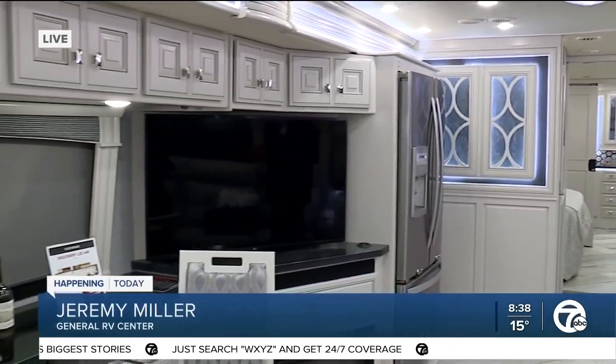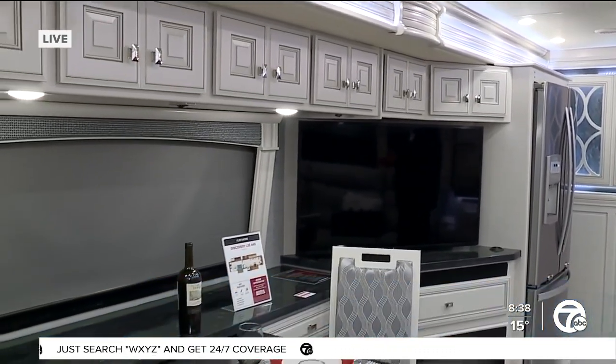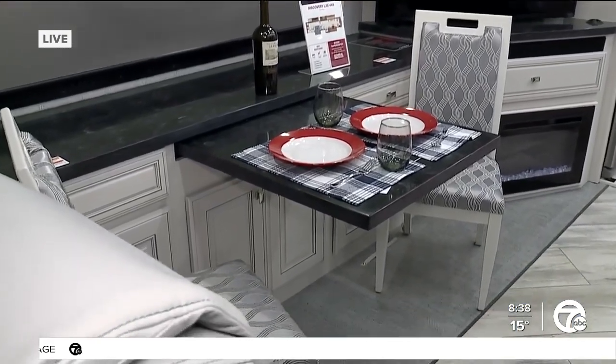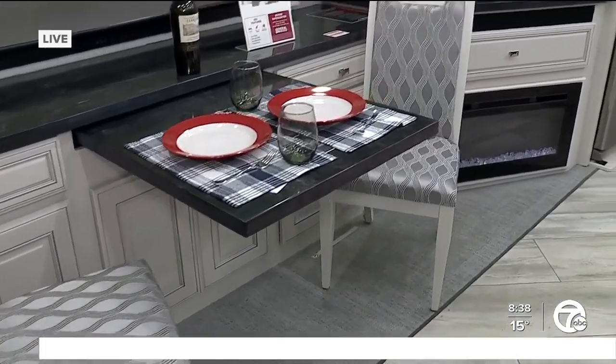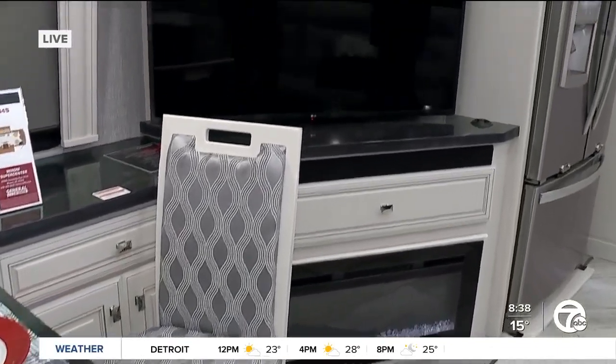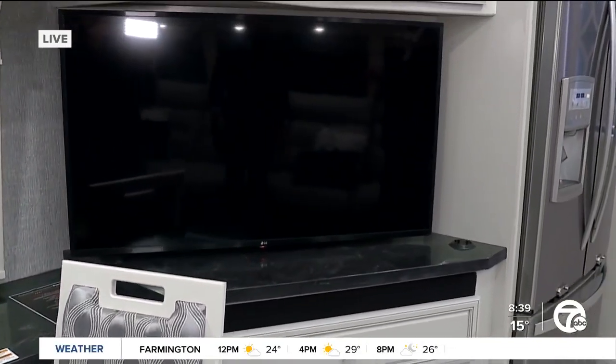How are you? Welcome to General RV. Thank you very much, Jeremy. So first of all, walk me through how much it is — what's the dent it's going to cost me — and the amenities people can get when they buy this vehicle. What we're in right now is a 2022 Fleetwood Discovery 44S diesel pusher motor home. This coach is just over $520,000, but during the show right now, over $140,000 off at $379,999.